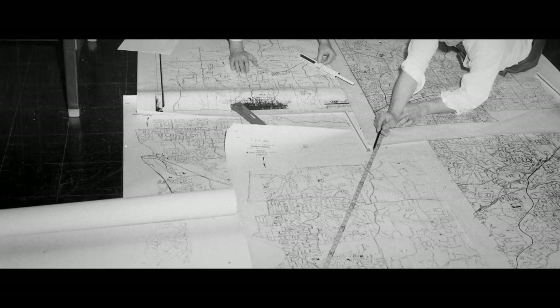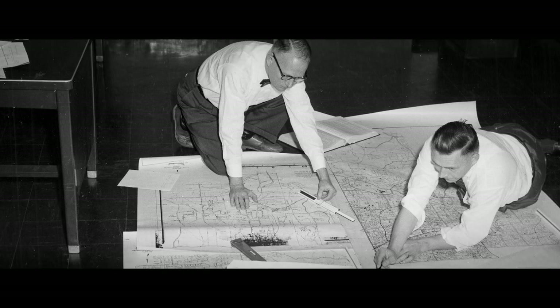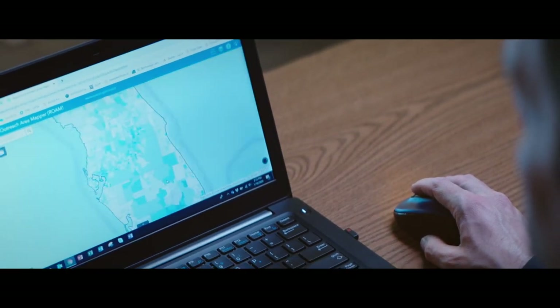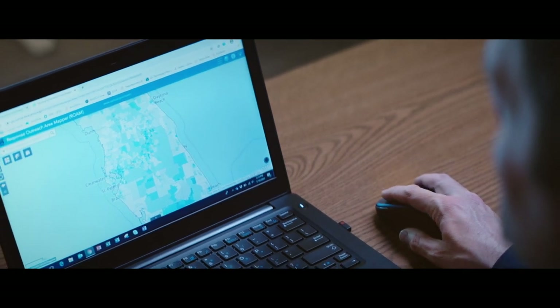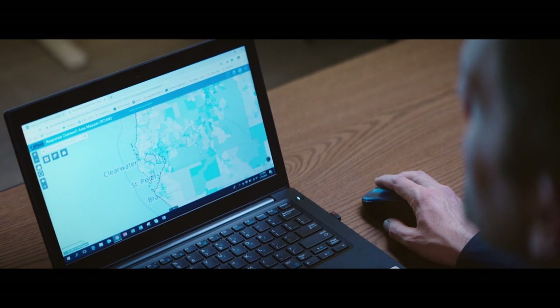In the past, we would have to have geographers printing the maps that our managers could use. This decade, we're able to put this information online, so community leaders, partners, and even people sitting at home can access the information.